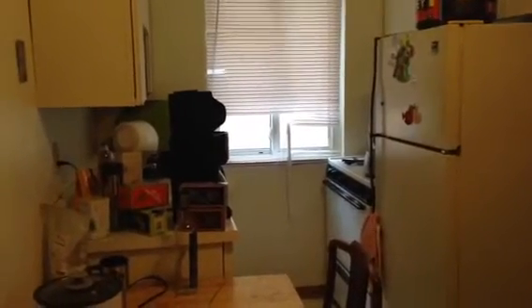Welcome to our second floor one bedroom at 624 4th Avenue SE. As you walk right in, there's a kitchen here with a nice big table. There's a little window with a sliding panel so you can get some fresh air in, and a nice ceiling fan in here.